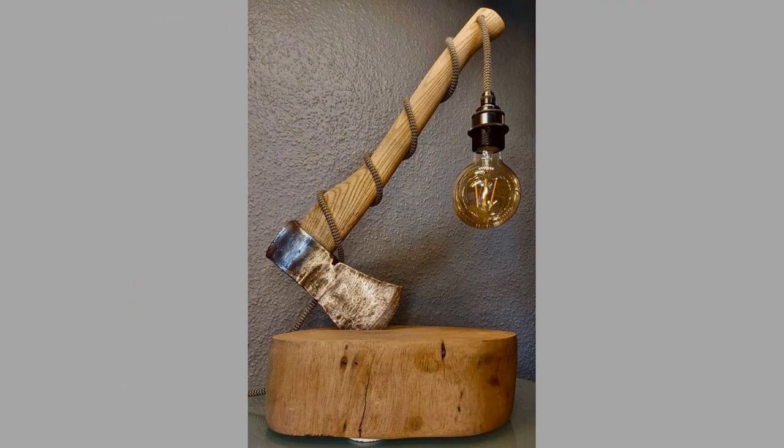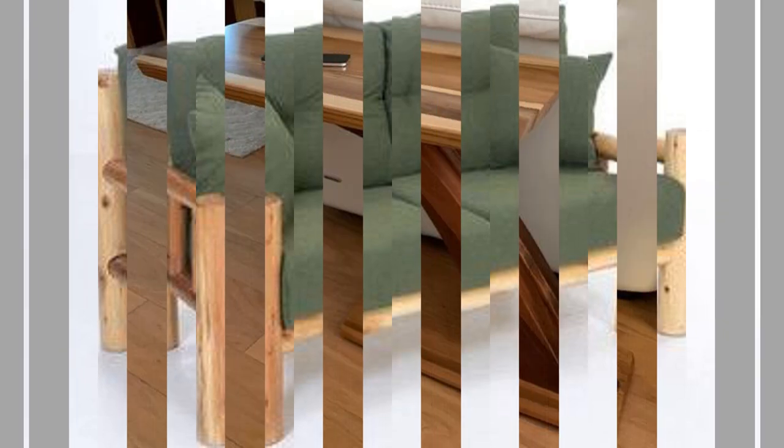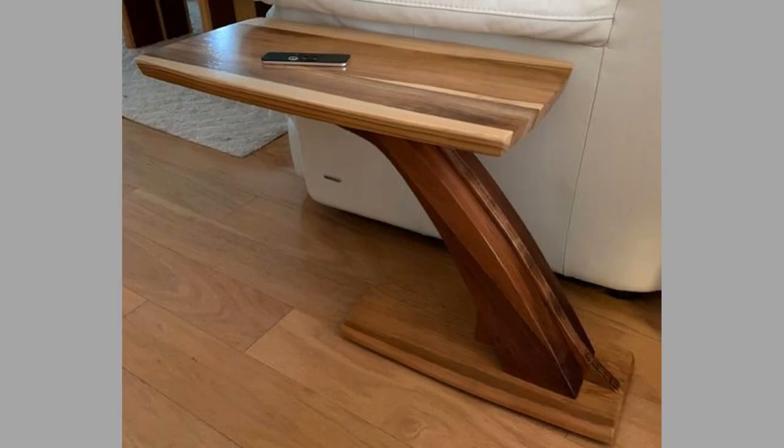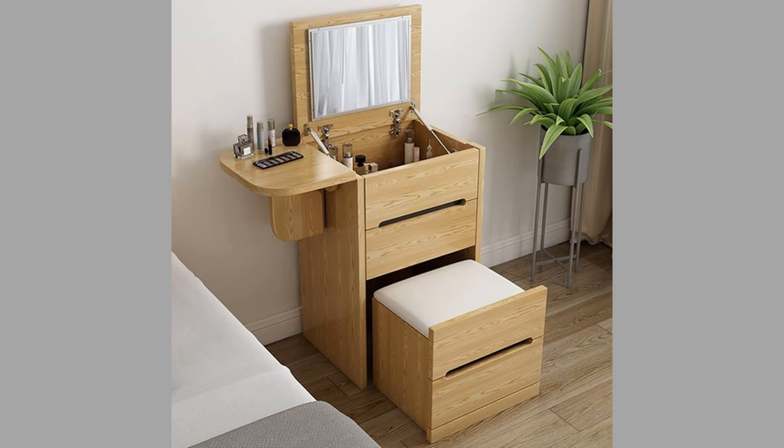In conclusion, wood furniture is a necessary item in our homes for several reasons. Its durability, variety of styles and designs, sustainability, health benefits, and value make it a popular choice for homeowners. While there are other materials available for furniture production, wood remains a timeless and classic choice that will never go out of style.